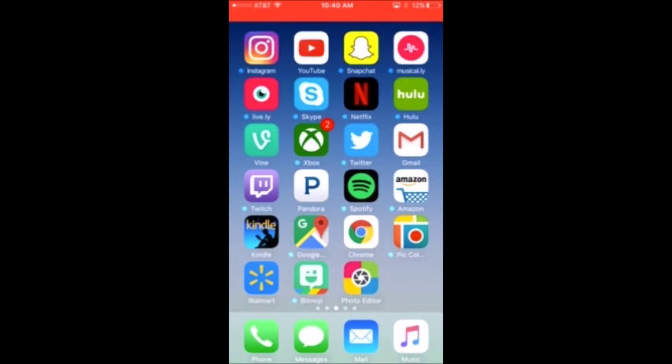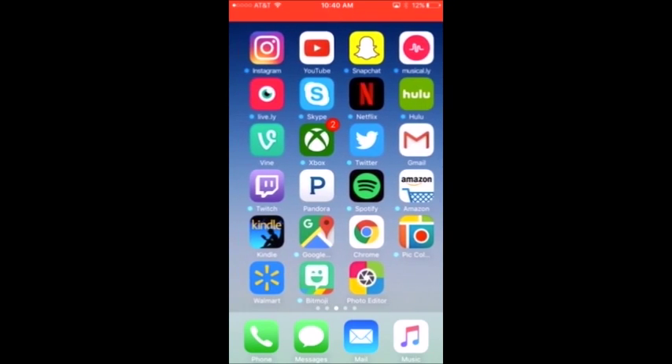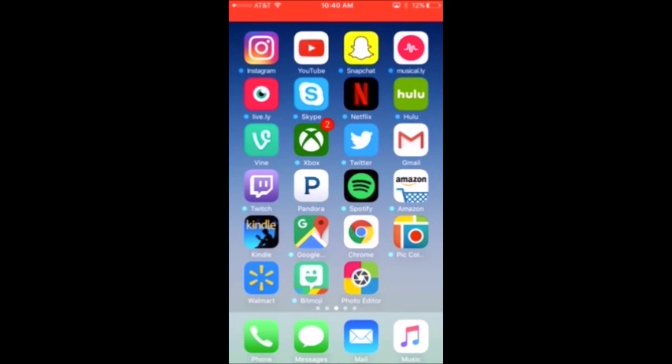I don't like Pandora — I like Spotify better. I have Amazon, Kindle, Google Maps, Chrome, Pic Collage, Walmart — everyone loves Walmart, and if you don't like Walmart then whatever — and then I have Bitmoji and a photo editor.